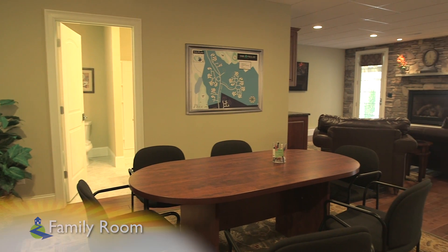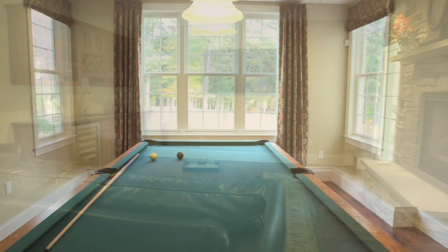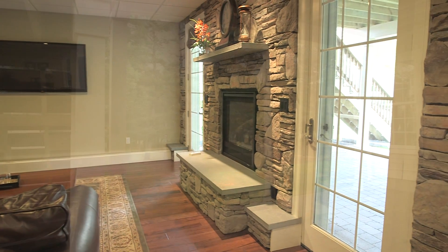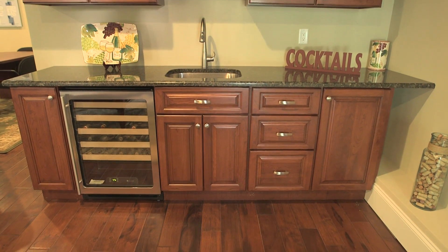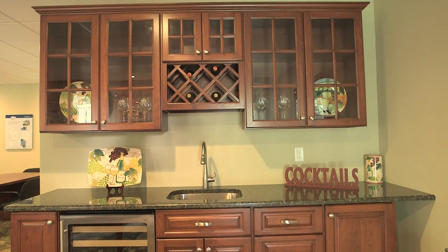Moving back downstairs, we enter the tremendous lower-level family room. This space is much more than a standard suite. With plenty of room for a pool table, this well-lit space features full-size windows throughout and dual French doors that lead you to the patio outside. Stone walls surround the gas-burning fireplace with its accent lighting, and the cherry cabinetry on the bar area features a wine cooler, glass cabinetry, and granite counters.